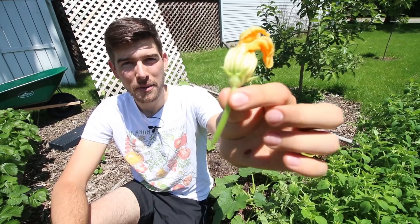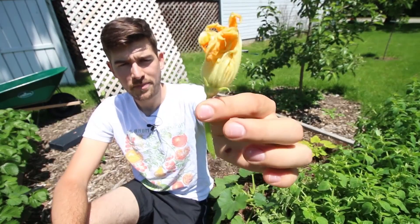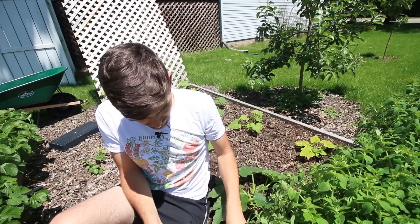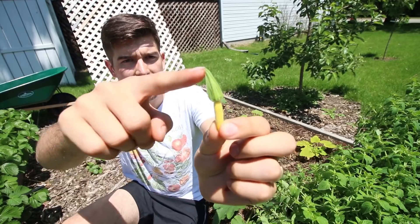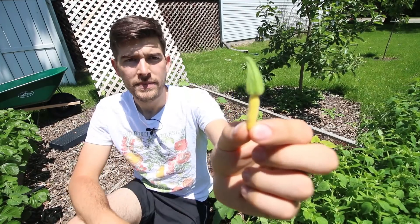This is a male flower. A lot of people see these and they only see these, and these don't give you fruit because these are male flowers. A male flower can be identified by a long flower stalk, no fruit at the bottom, and a flower on top. A female flower — this one fell off so I can use it as an example — has a flower at the top, the fruit at the bottom, and no flower stalk. It's just attached right to the plant. This is a good sign; it means you're getting fruit.